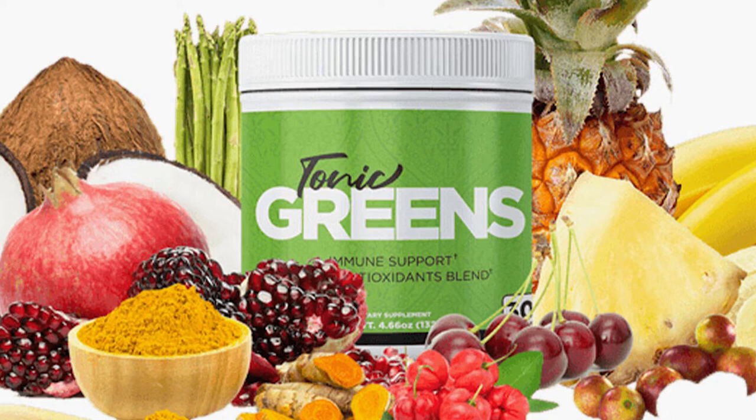Tonic Greens is a unique product that will not only help with your herpes, but also has ingredients that can be very beneficial for your brain, heart, and energy levels. This supplement's powerful combination of ingredients will give your immune system all the tools it needs to defeat the herpes virus.